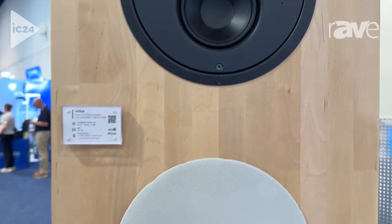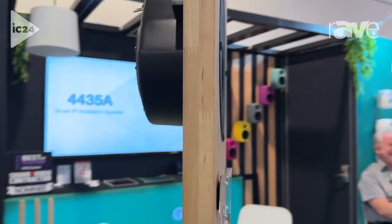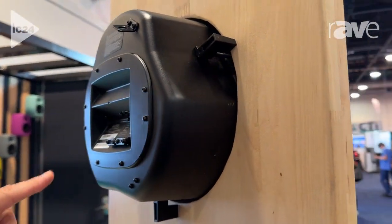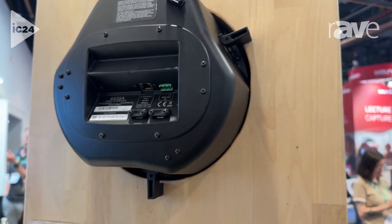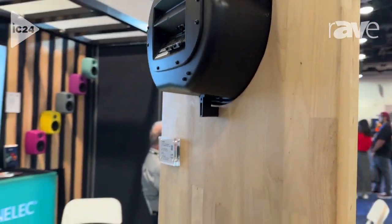And if we come around to the backside, you will see how it's connected. You can see the ears here for securing it to your ceiling. And then we have the Dante Category 6 connection there. But we also offer a Phoenix connector for analog connectivity if you wish to use both a digital and analog line.